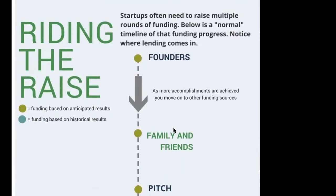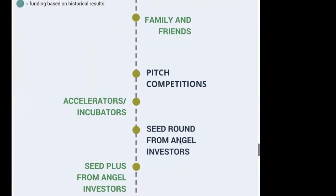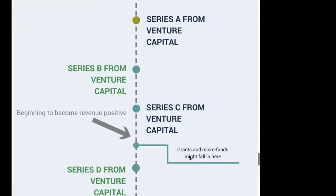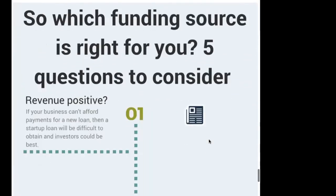This slide I call 'riding the raise,' or the capital continuum. It runs you through the flow of funding at various stages of a startup. The color circle is based on anticipated results, then shifts to what you have actually done. It covers family and friends, pitch competitions, accelerators, seed rounds from angel investors, and Series A, B, and C — as well as where grants and traditional lenders fall into that timeline. I also give you questions to help figure out which funding source is right for you, because not every deal is the same.